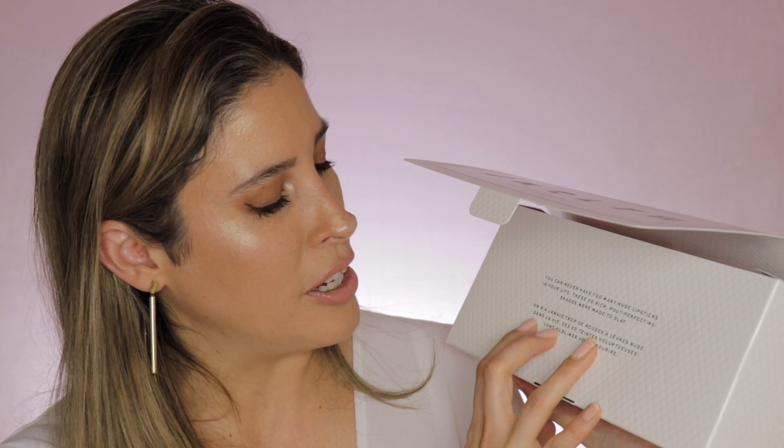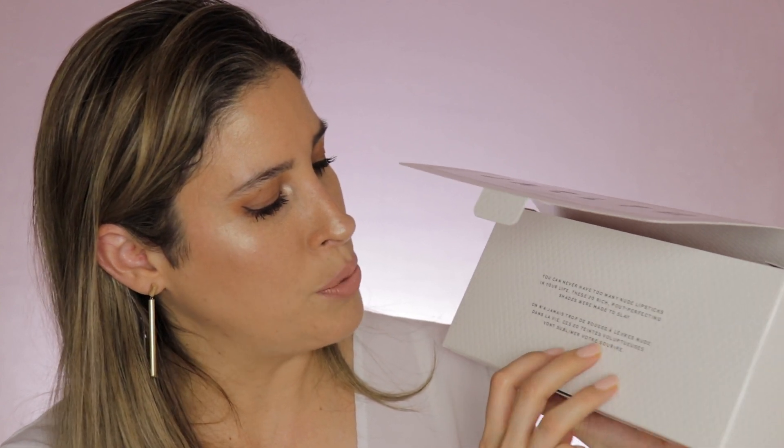When you open this up you'll find a little note that says, 'You can never have too many nude lipsticks in your life. These 20 rich palette-perfecting shades were made to slay.' I really love this message. It also has the same message in French. I used to take French in school — I don't know if I can read it properly, but I'll try: 'On n'a jamais trop de rouges et les vraies nudes dans la vie. Ces 20 tins voluptus vont subliminer votre sourire.' Hopefully I pronounced it right, and I apologize if I didn't.